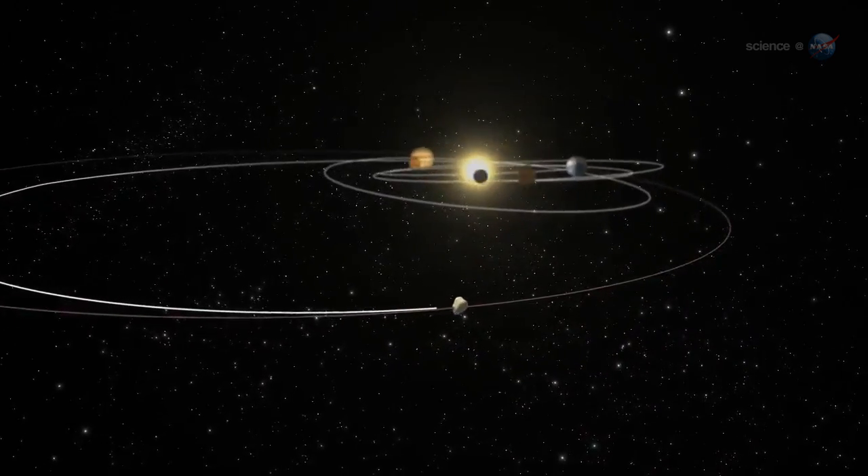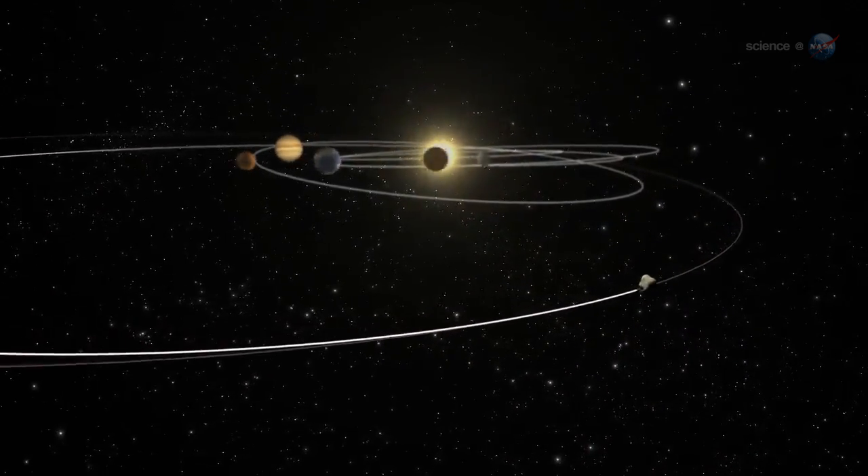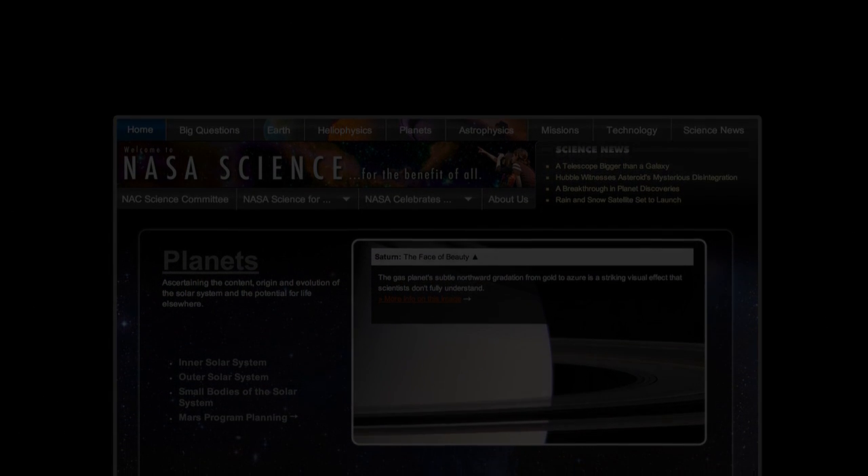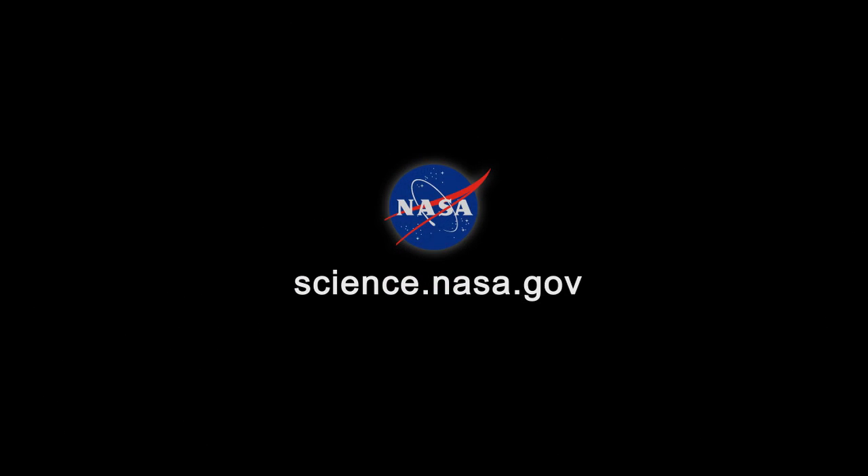Our target is ahead, says Alexander, and Rosetta is chasing it down. For updates from the comet's core, stay tuned to science.nasa.gov.